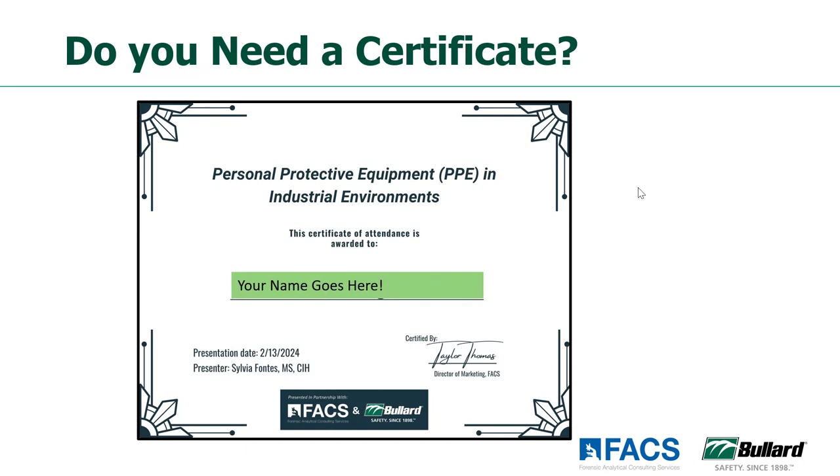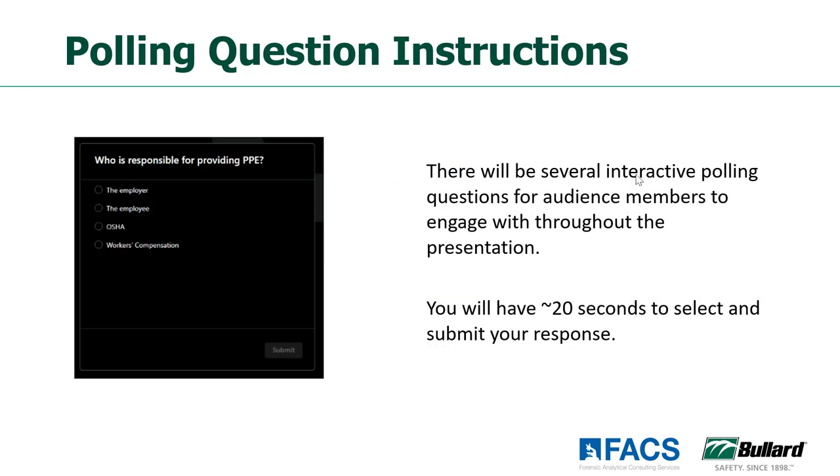We also have several poll questions included throughout this webinar to keep it interactive and fun. Every attendee will have the opportunity to answer several questions that Sylvia has included throughout the presentation to keep folks engaged. So please select the best answer that you see fit and submit that and we'll cover those results with you as we go throughout. With that, I will hand it off to Sylvia to get started.